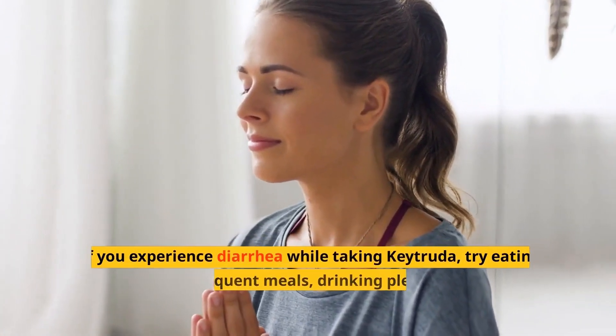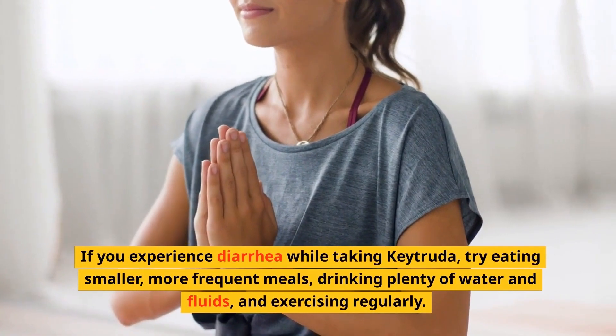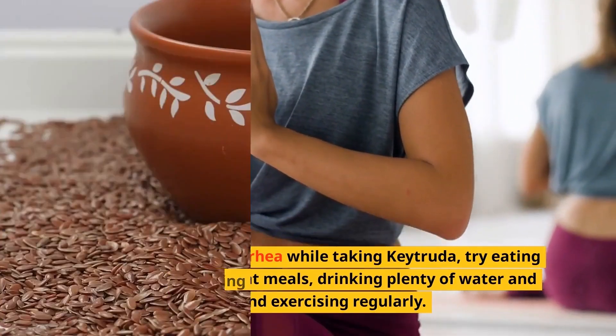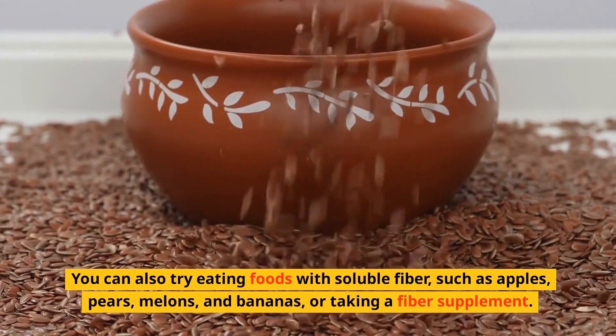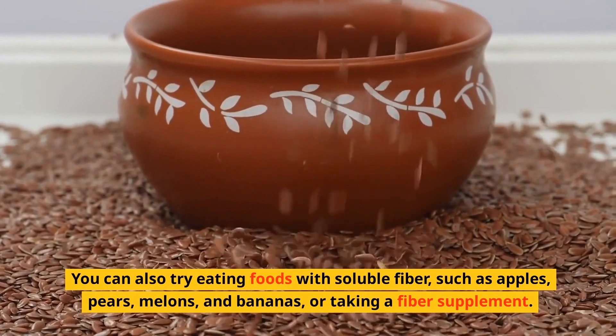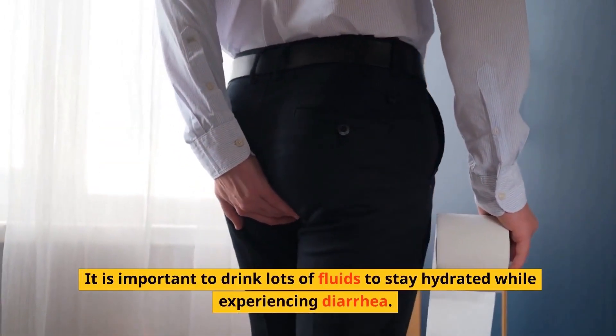If you experience diarrhea while taking Keytruda, try eating smaller, more frequent meals, drinking plenty of water and fluids, and exercising regularly. You can also try eating foods with soluble fiber, such as apples, pears, melons, and bananas, or taking a fiber supplement. It is important to drink lots of fluids to stay hydrated while experiencing diarrhea.